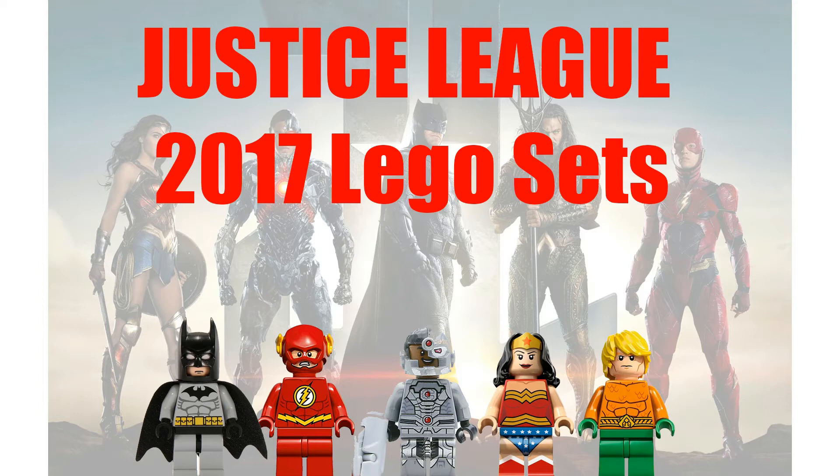We've seen it in Batman vs Superman — it's all kind of coming together. So here we have it, the Justice League movie, and we've got some Lego sets to go with it. I want to take a look at the names and just speculate what these sets are. If you guys have any ideas, please leave it in the comments below. I totally appreciate that.